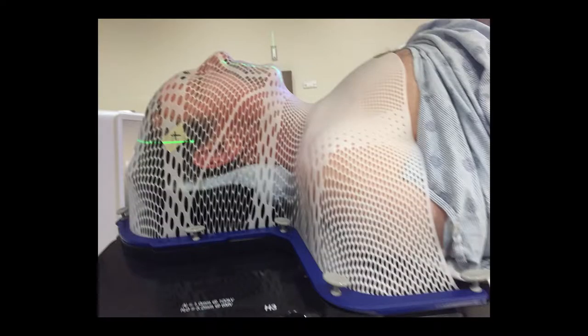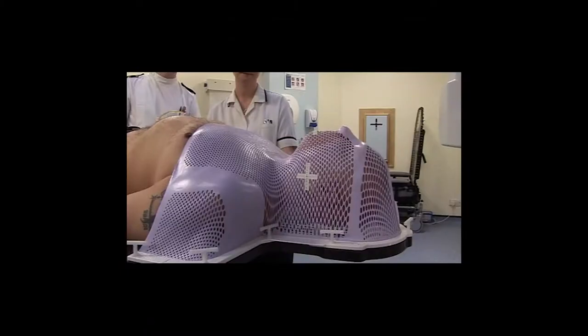Traditionally, radiation would just come in from one side, out the other side — it was like a tidal wave that would blast through everything. With IMRT, they can bring it in from different angles to really spare important structures.